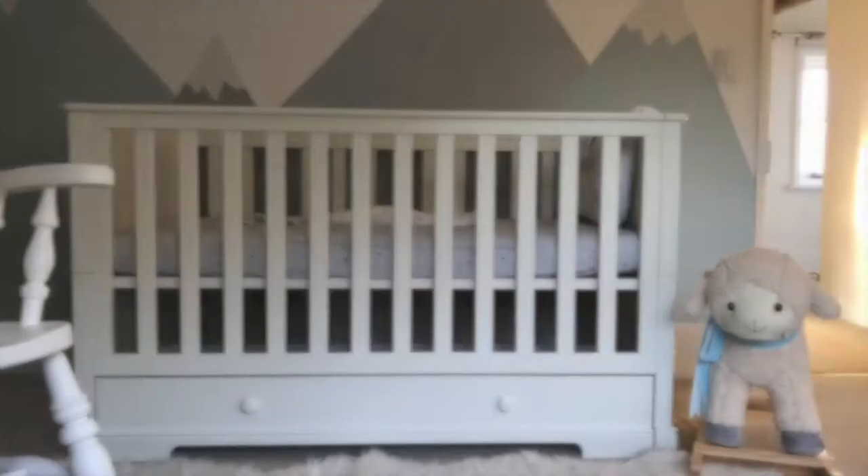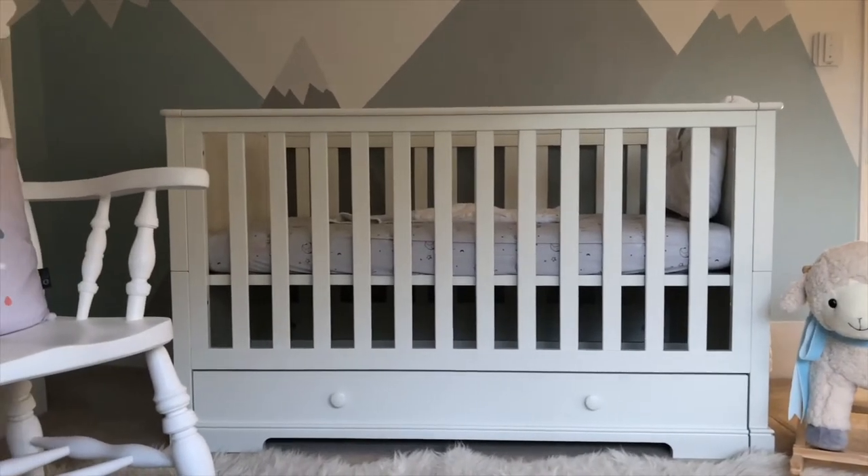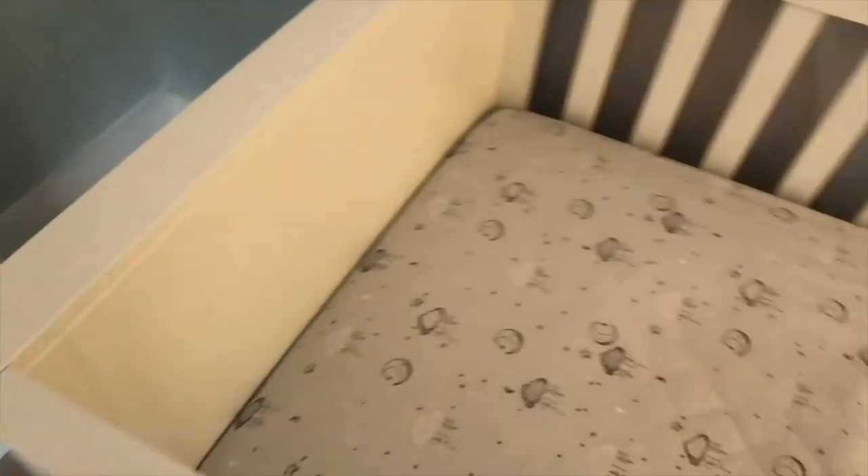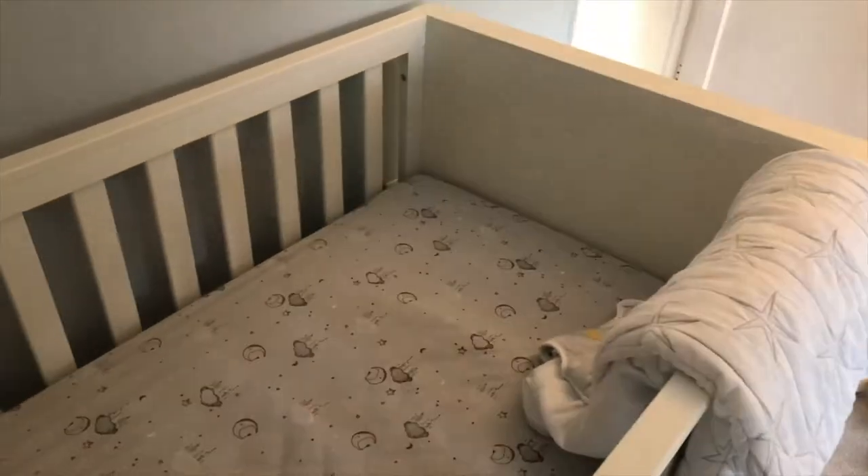Hi again, it's Sam from the Parent Approved Panel and I will be giving my review on the Mamas and Papas Oxford cot bed from their nursery collection. Gabriel is getting to an age now where he's ready to move into his own room, so the review of this cot today couldn't have come at a better time.